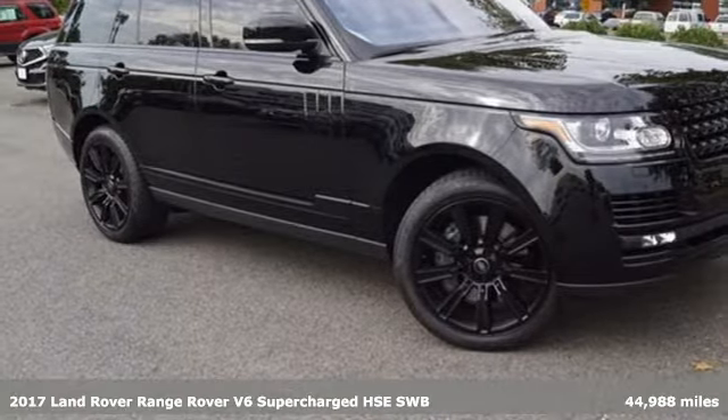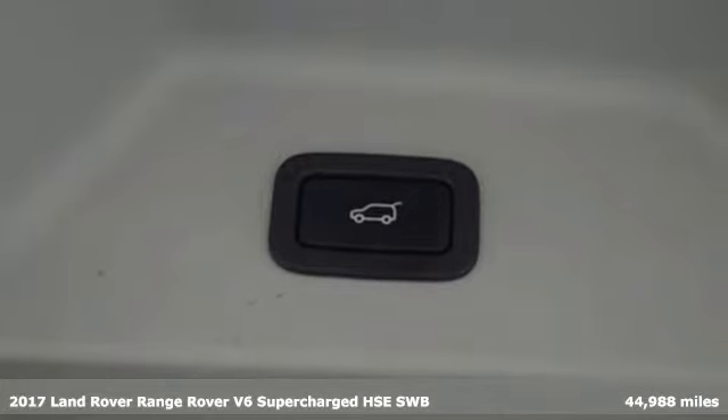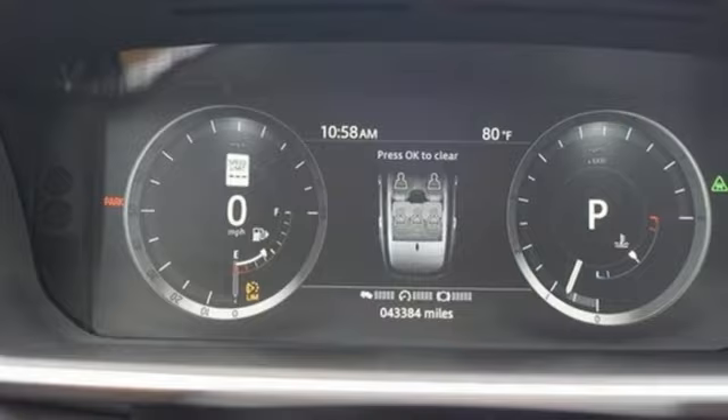It's a 2017 Land Rover Range Rover. Land Rover, versatility and capability on every adventure. It comes with the features you need and better yet, want.